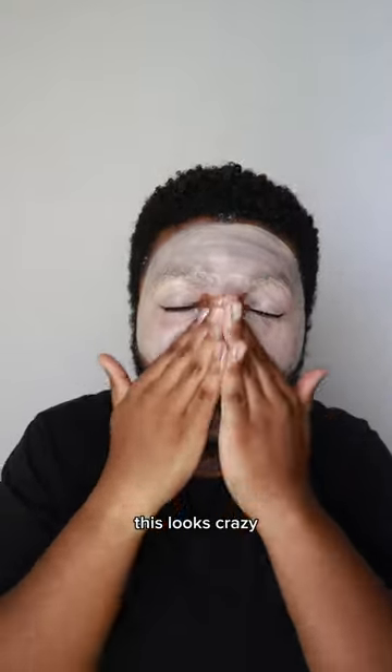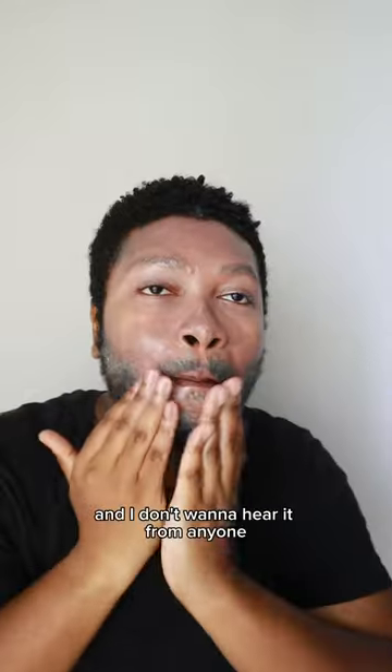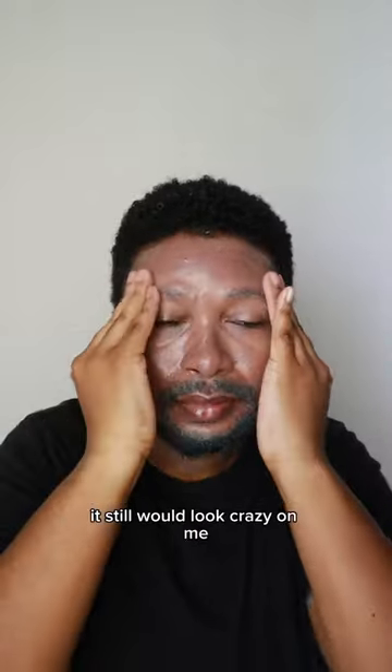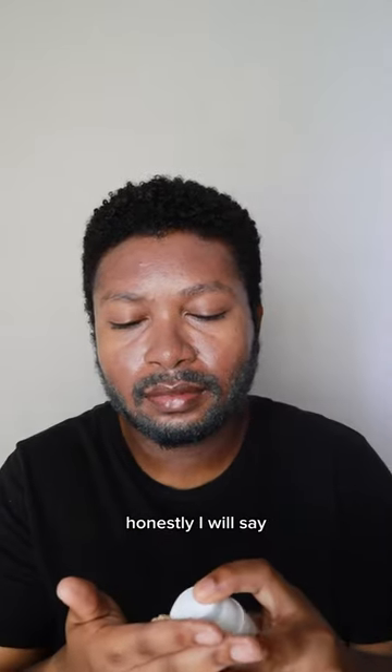But as you can see, this looks crazy blending in. We'll see how well it blends out. And I don't want to hear it from anyone trying to tell me that it's only leaving a white cast because I'm using so much — if I used half this amount, it still would look crazy on me. So please just go consider your own sunscreen habits before you come chat to me about that, honestly.